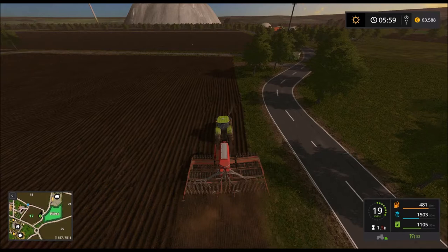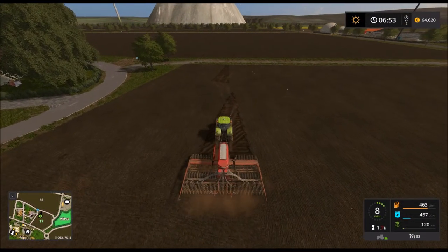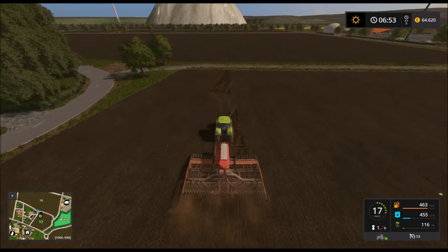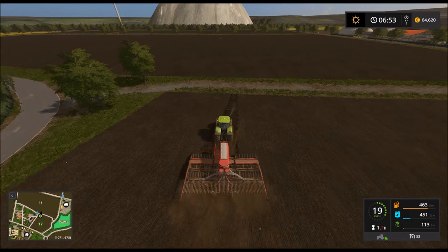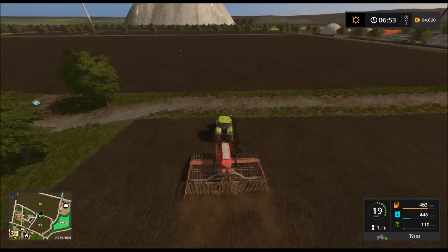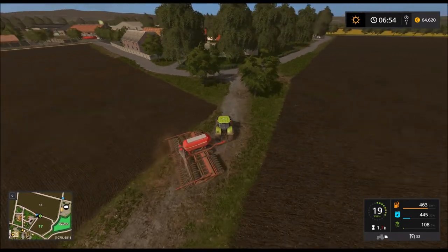Ich mach hier kurz das Feld und dann sehen wir uns gleich wieder. Säen auf diesem Feld ist viel angenehmer als Pflügen. Ich glaub, wir sind fast auf jedem Feld so. Säen ist easy going, und Pflügen – naja.